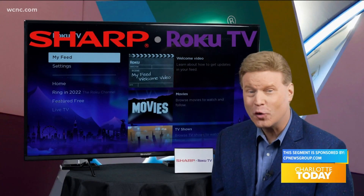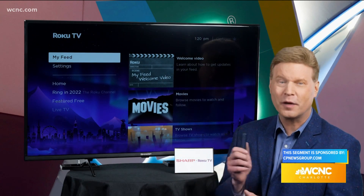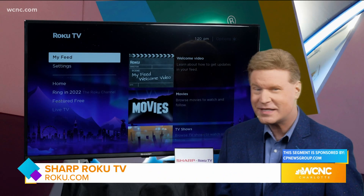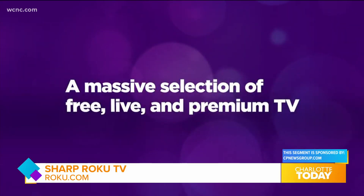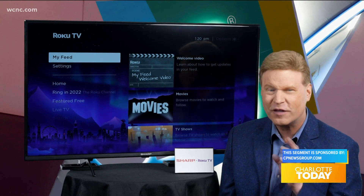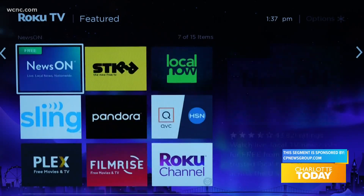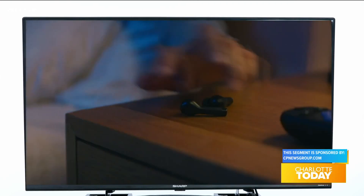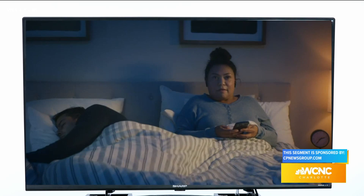Sharp and Roku announced a partnership to bring Sharp Roku TV models to the U.S. market in 2022, with a full lineup of exciting HD and 4K UHD sets featuring Roku, the number one award-winning streaming platform in America. Roku will provide Sharp TV models with a simple solution to access and watch more than 500,000 movies and TV series from thousands of free and paid streaming services, and Roku's free app, which includes a private listening feature to listen on your headphones using your phone or tablet.